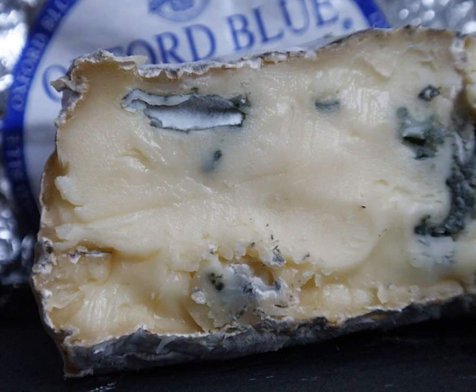Oxford Blue is prepared using unpasteurized cow's milk and is ripened for 14–16 weeks. Its rind is sticky and wet in texture. The cheese is soft, creamy and moist, and has aromatic, tangy and spicy qualities.